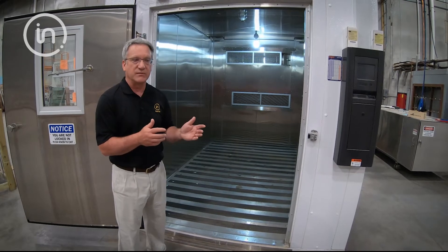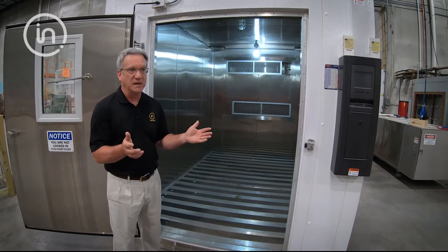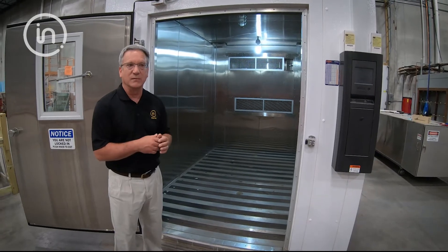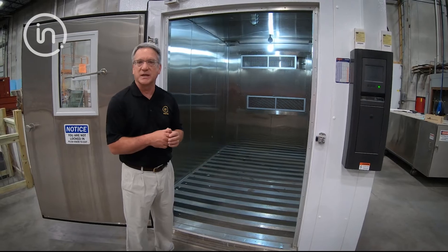We also have several smaller chambers that we can do smaller testing — four by four chambers — with virtually the same capabilities, but just on a smaller scale.